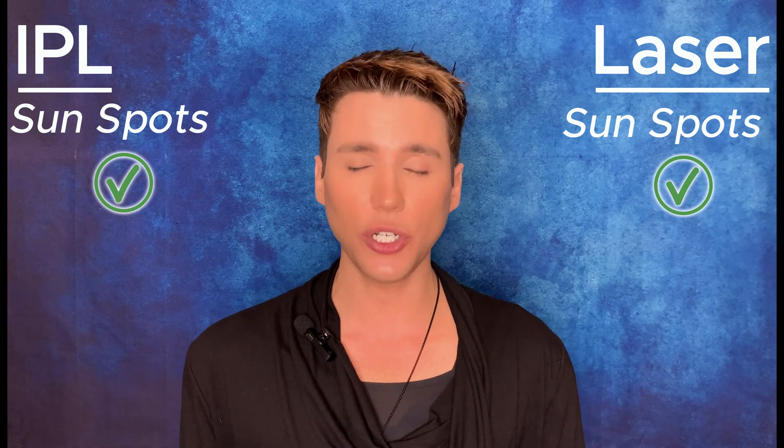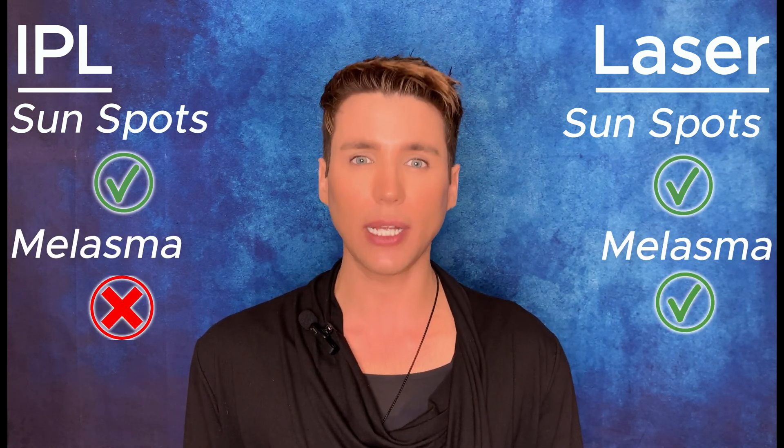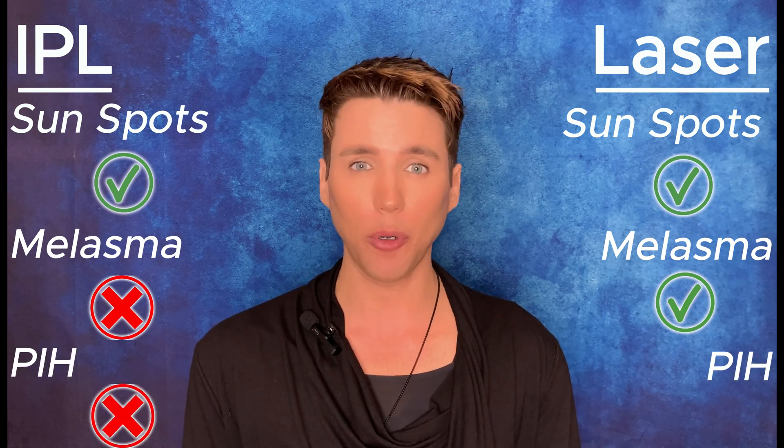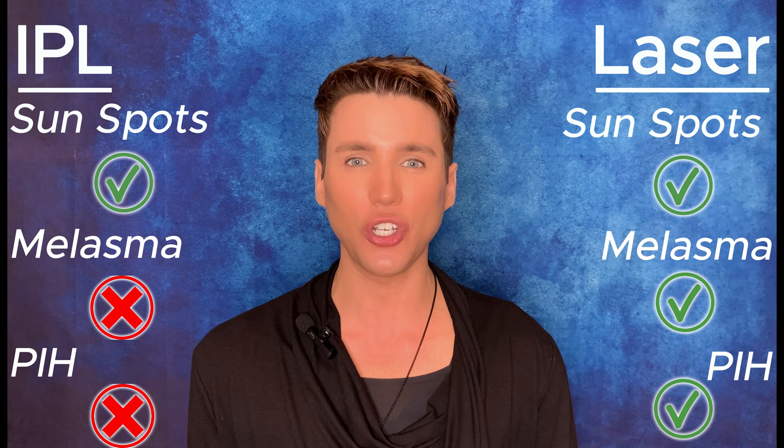Let's recap and compare IPL versus laser. IPL and laser are both great at treating sunspots. However, IPL is not suited to treat melasma, and only a few lasers can claim they can. IPL is also not best suited to treat post-inflammatory hyperpigmentation, however laser can get the job done. In terms of downtime, IPL poses a lower risk while lasers will vary dependent on platform. And last but not least, IPL is better suited for lighter skin tones while some laser platforms can handle a plethora of skin tones.